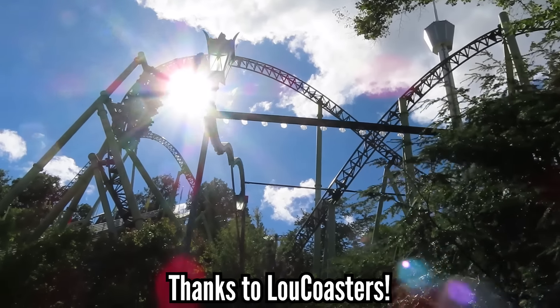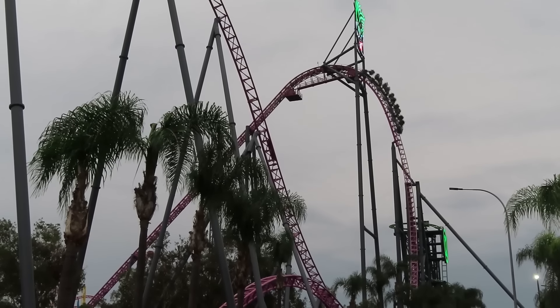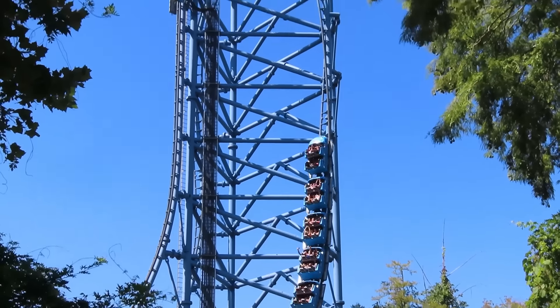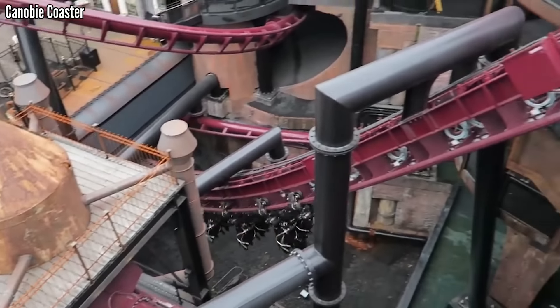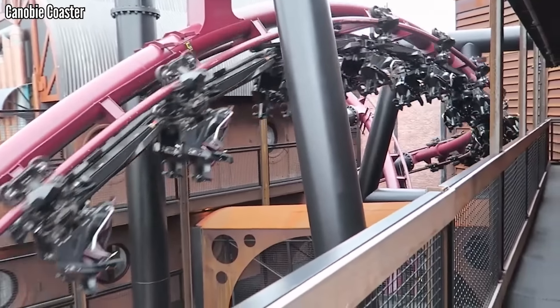First, I want to thank Lou Coasters for this video idea. I'm going to stick to my personal list. I just think you have to experience these elements to appreciate them, and I don't want to have to guess. So if you have any elements that differ from mine, let me know in the comments below.